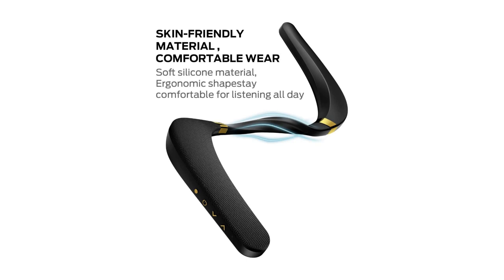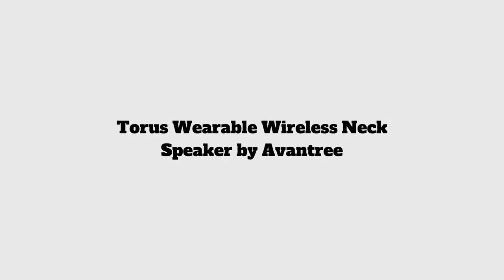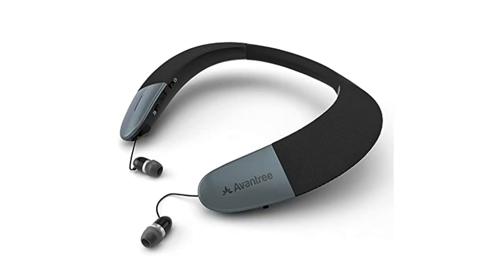It's fully waterproof and can even float on water. This speaker can operate for up to six hours at full volume per charge. Its built-in advanced Bluetooth 5.0 chip ensures stable transmission up to 33 feet (10 meters) long range. Number two: Torus Wearable Wireless Neck Speaker by Oven Tree.